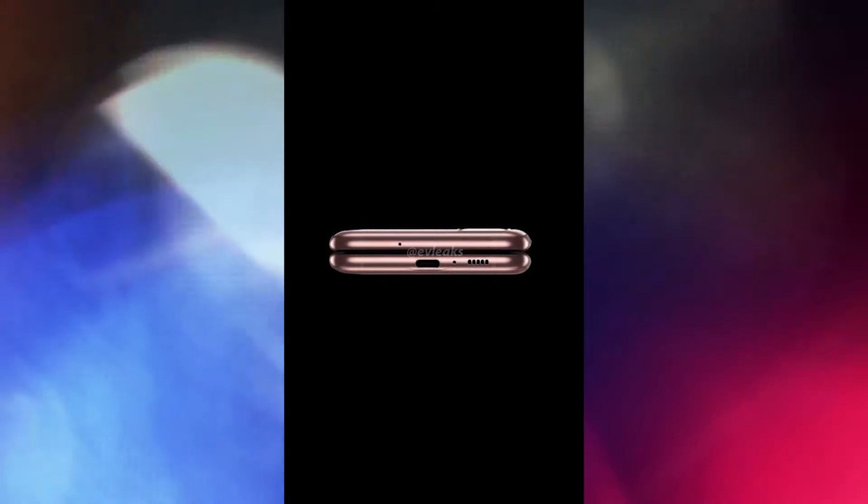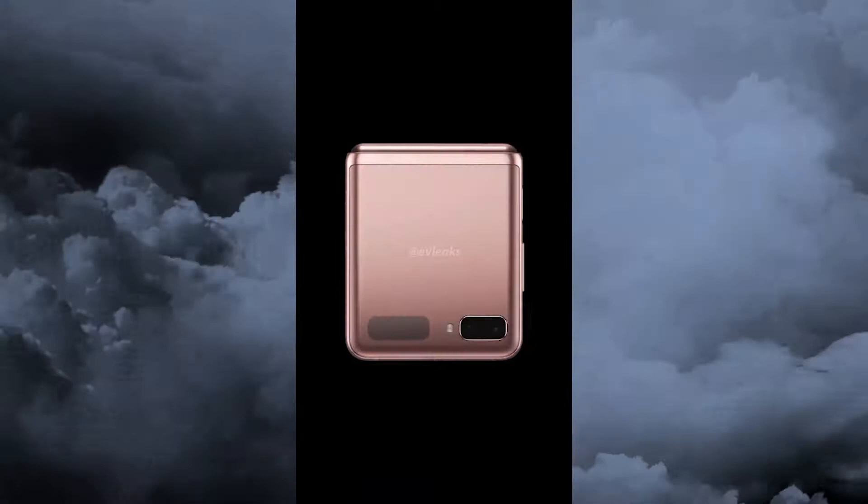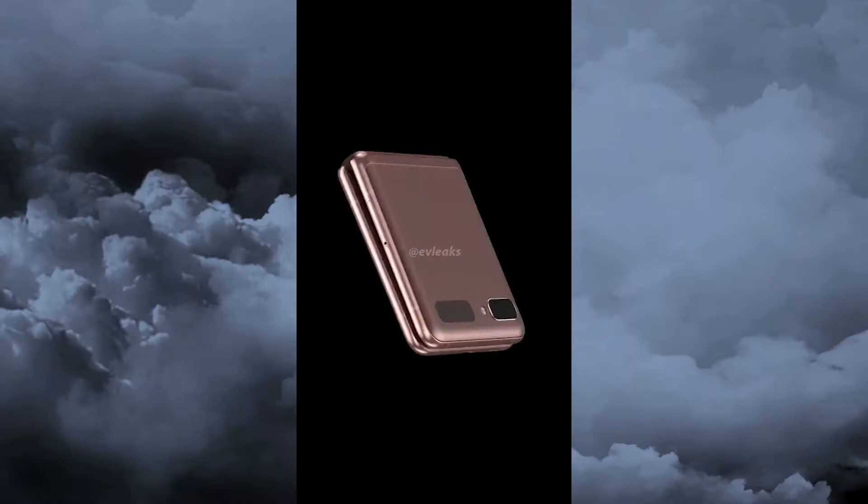According to Tina, the Galaxy Z Flip 5G will pack a dual camera setup on the outside comprising a 12-megapixel and 10-megapixel unit, as opposed to the 12+12 megapixel combo on its 4G counterpart. However, citing publicly available information, Weinbach claims the 5G model will also pack two 12-megapixel cameras on the outside, though Samsung might be cropping the secondary 12-megapixel sensor down to 10 megapixels.